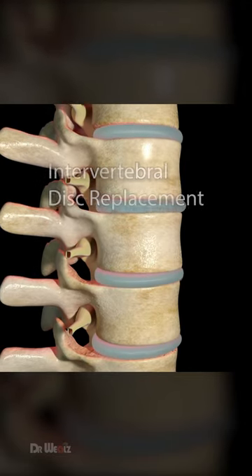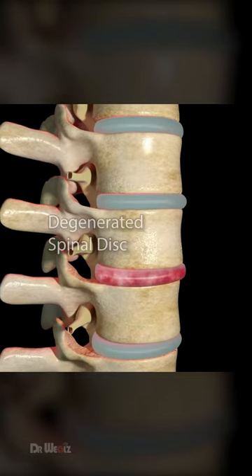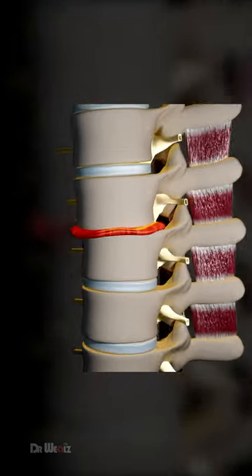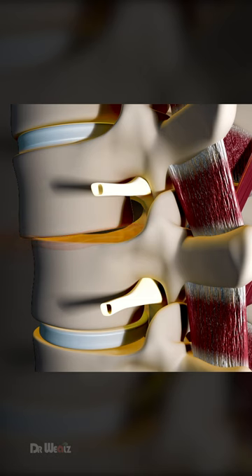Intervertebral disc replacement is a surgical procedure to address degenerated spinal discs causing pain. After anesthesia, a small incision is made, allowing access to the affected disc.